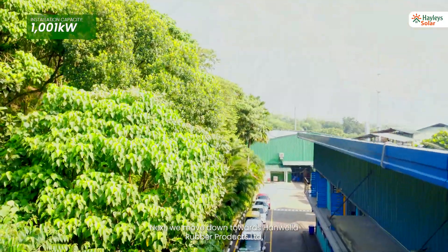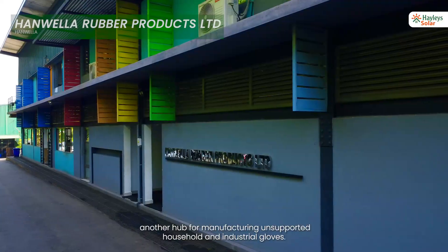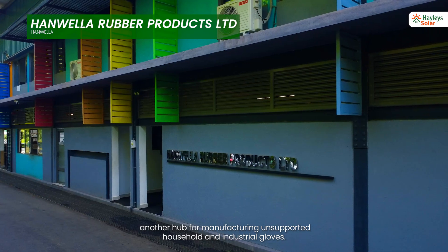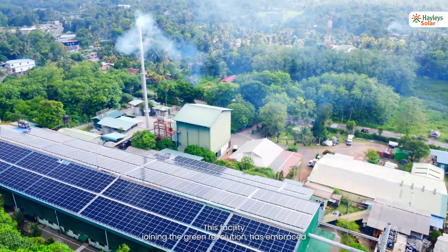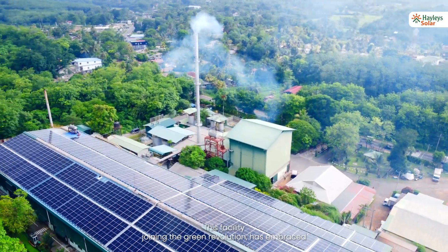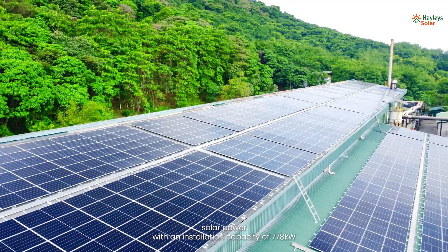Next, we move to Hanwella Rubber Products, another hub for manufacturing unsupported household and industrial gloves. This facility, joining the green revolution, has embraced solar power with an installation capacity of 778 kilowatt.